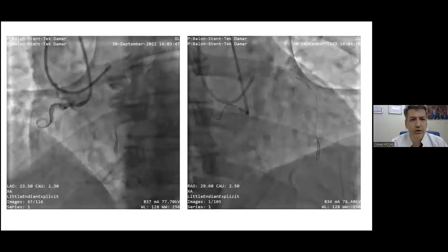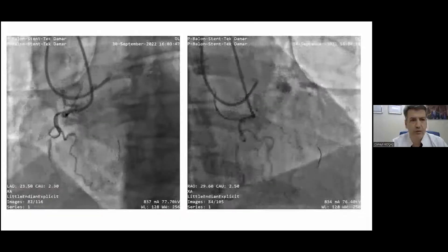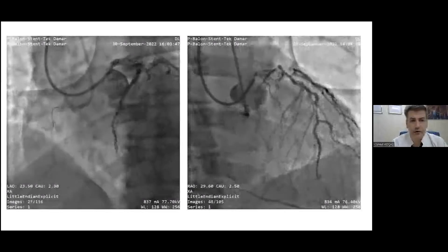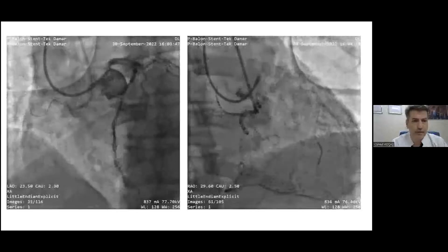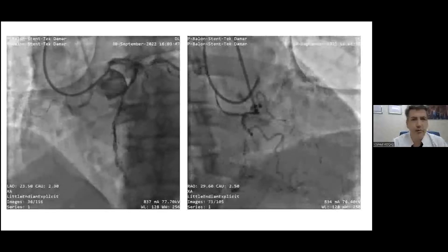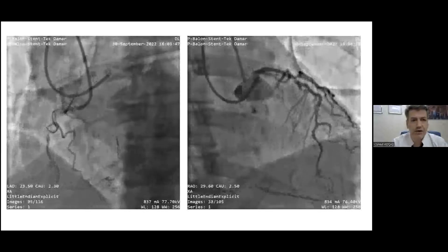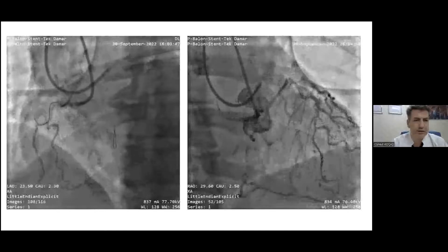In Case 2, the distal part is filling from both the left collaterals via distal septals and from the right side. The CTO is not a very long one — we can define it as a functional CTO — but the RCA is very tortuous with lots of bends, and it is heavily calcified. Even from the beginning you can see the guiding catheter is not sitting well. We decided not to take an AL1 catheter because there is a significant stenosis at the ostium of the RCA that could cause dissection.